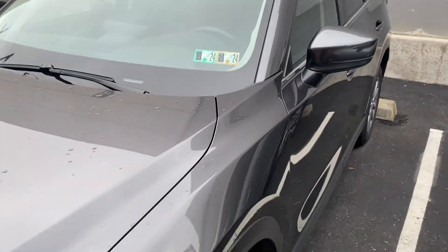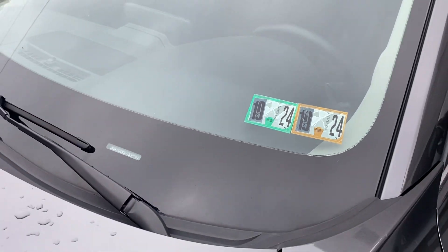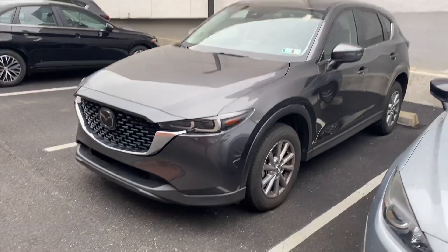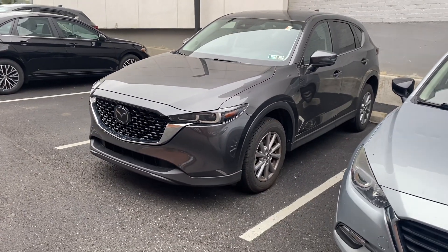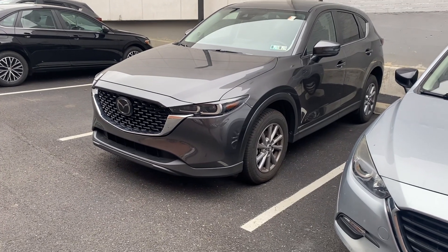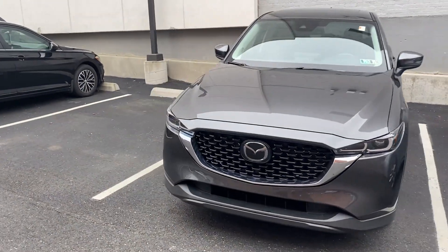You'll see that the inspection stickers are actually good until next month of next year — so October 2024. The only thing that this vehicle has not yet completed is its detail. It is scheduled to go down to the detail department tomorrow at 11 o'clock. So just wanted to give you an idea — in this video you are going to see it exactly in the condition that we had taken it in.